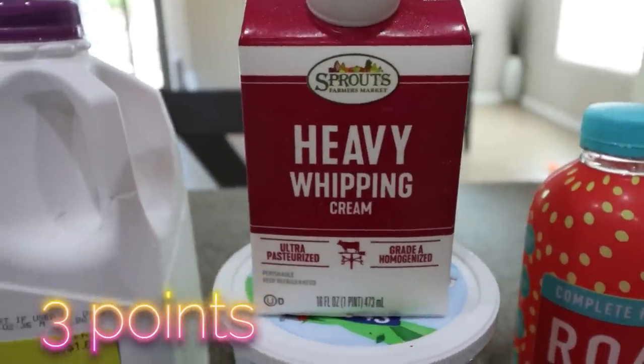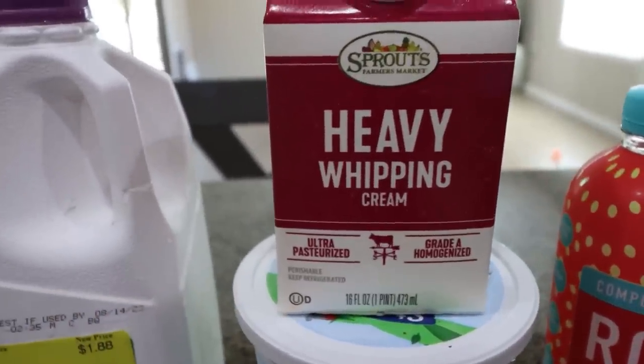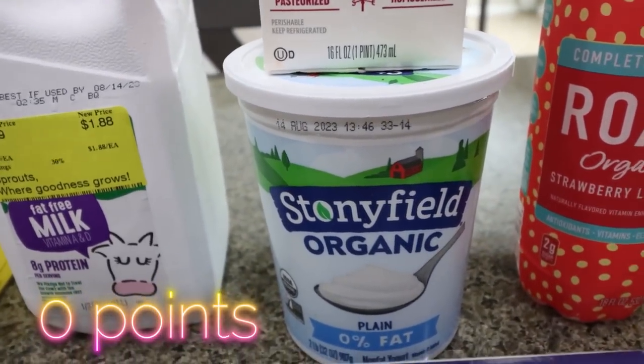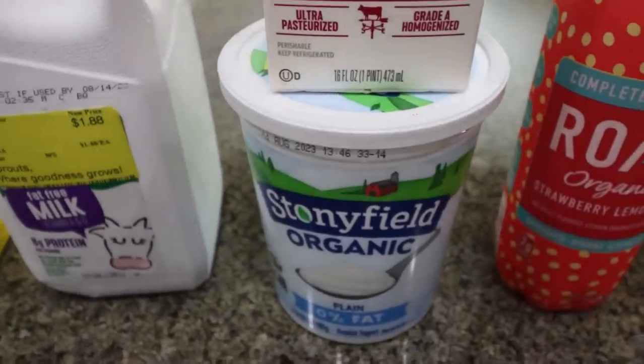Thanks to TikTok, I got some heavy whipping cream because I'm going to make my own vanilla sweet cream for my coffee, which I'm so excited about — I'll share the recipe with you. And then I did need some plain non-fat Greek yogurt, so I grabbed the Stonyfield organic. It was actually on sale for $3.49, so that is awesome.